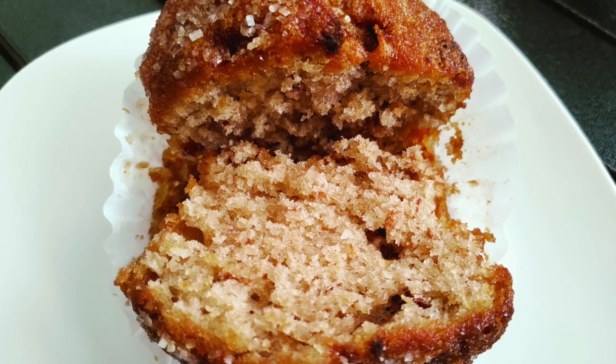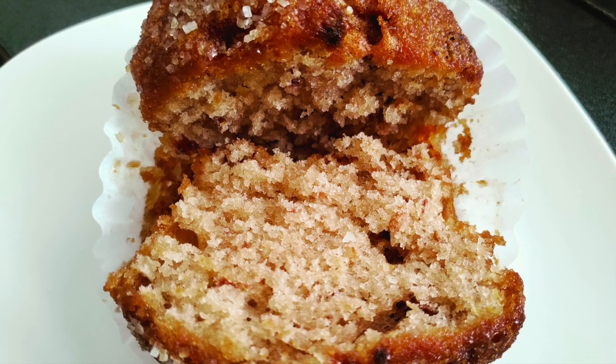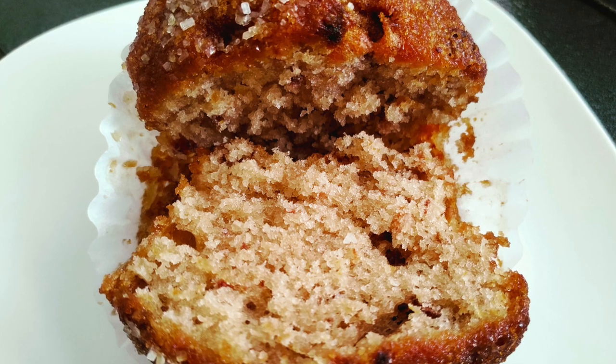Sonia absolutely raved about them. I thought she was going to try and sneak three out of the four muffins for herself — she was so enthusiastic. But no, she was nice and left me my fair share.